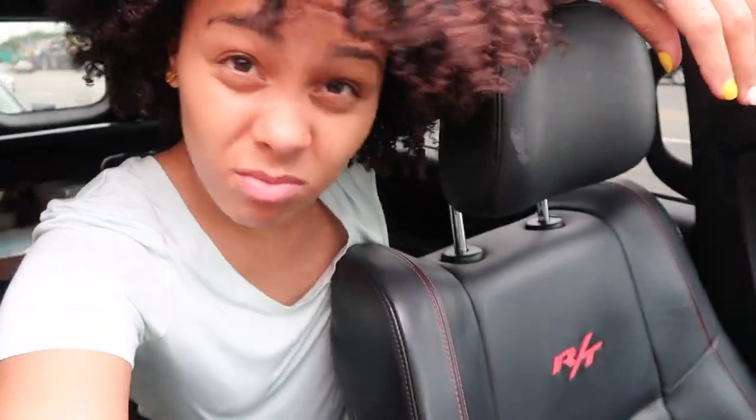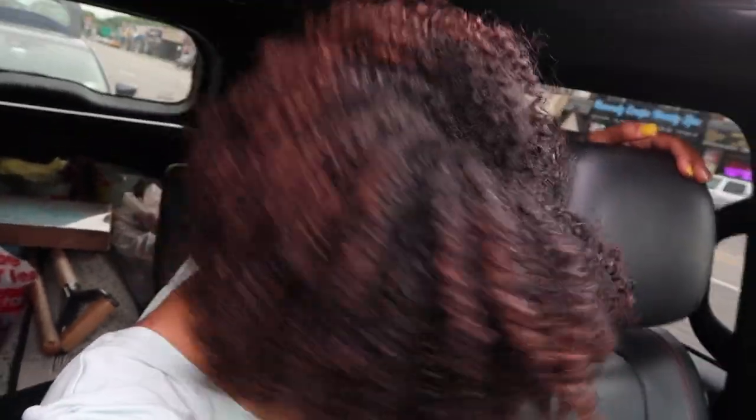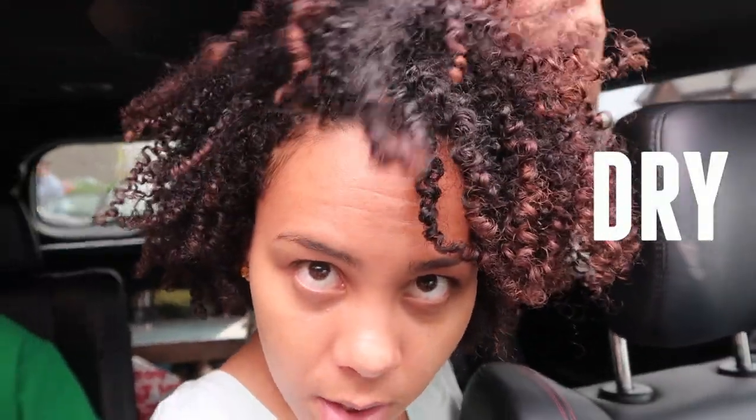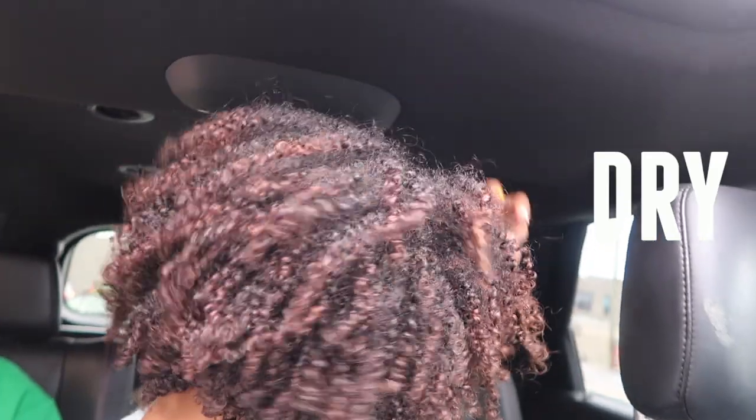So this is six o'clock — no makeup on. It's so pretty, I'm trying to get the best lighting. It's completely dried, the curls are super juicy, a little frizzy in areas but not bad. The definition is really good.